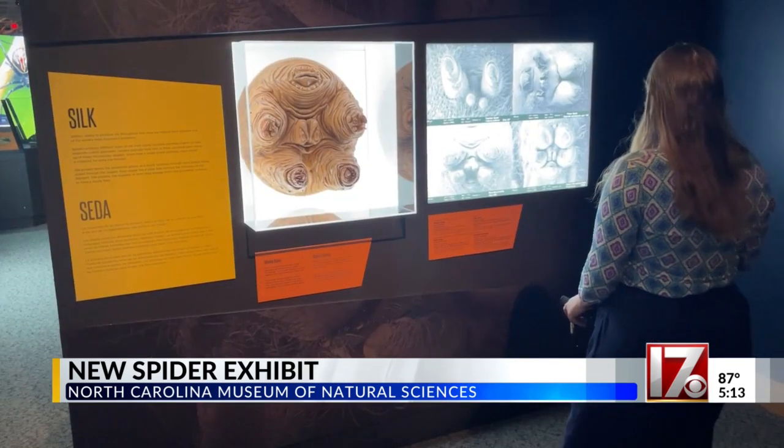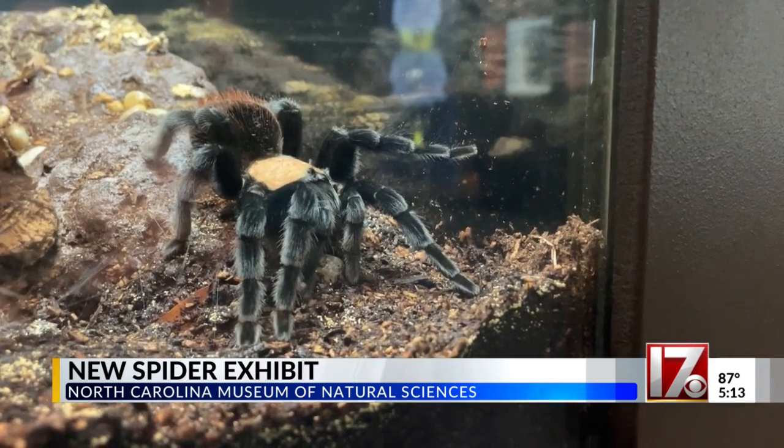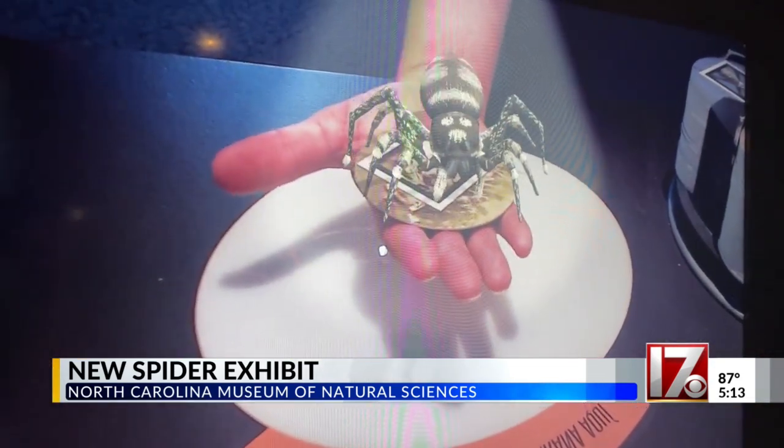The exhibit is open to the general public starting this Saturday and runs through October 8th. Chloe Rafferty, CBS 17 News.